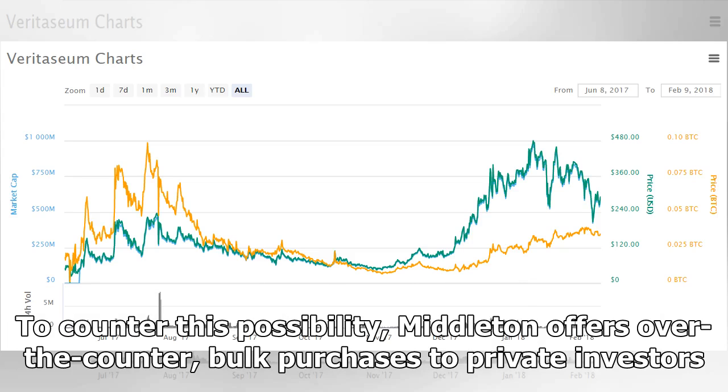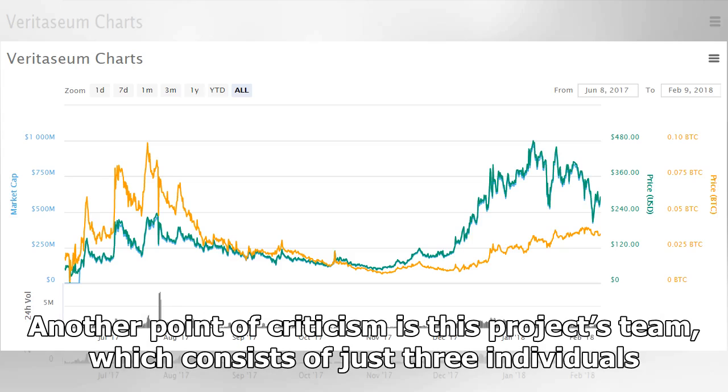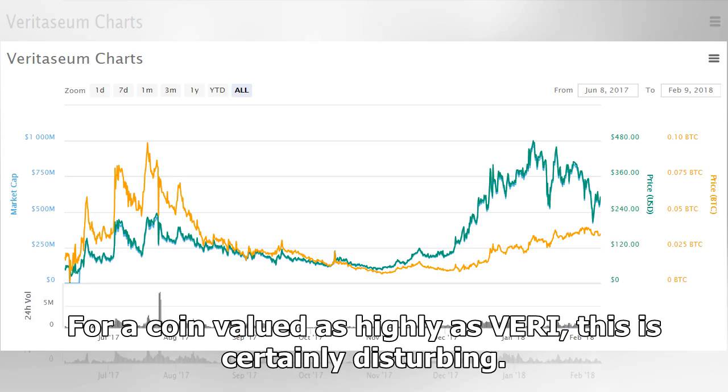To counter this possibility, Middleton offers over-the-counter bulk purchases to private investors. Additionally, fees paid through the use of Veridea go back to Reggie and the rest of the team. Another point of criticism is this project's team, which consists of just three individuals. For a project valued as highly as Veri, this is certainly disturbing.